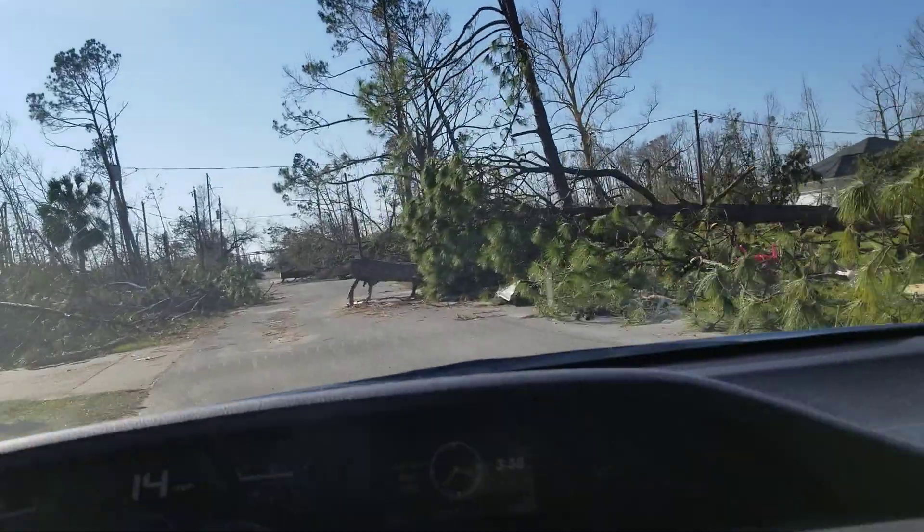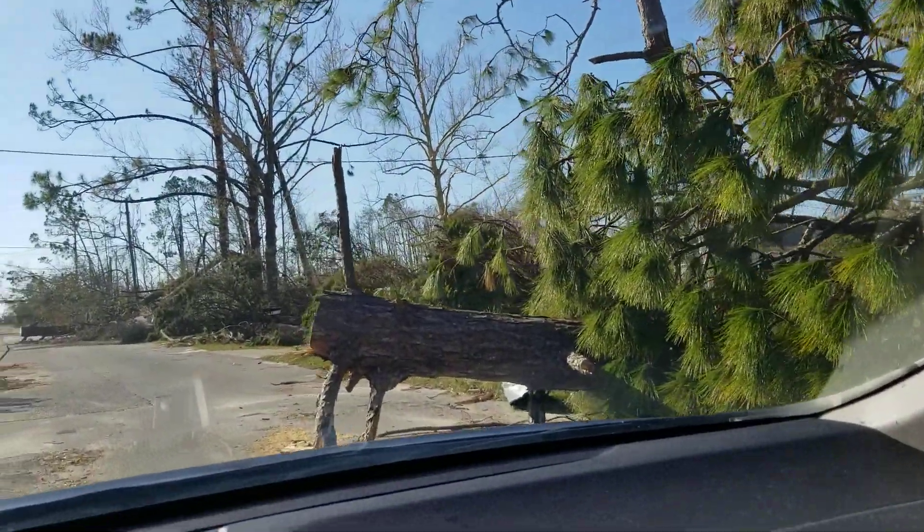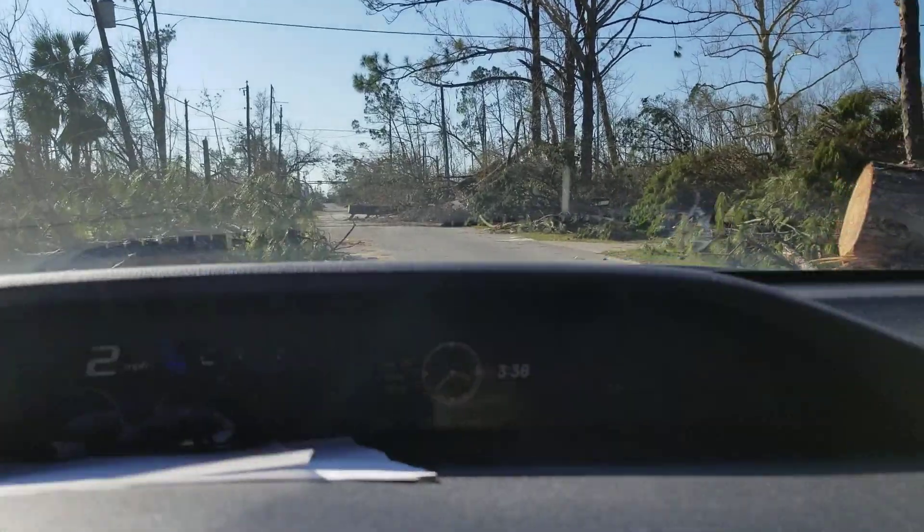But then you have to be careful if you're not paying attention, because you have to watch out for these trees that are falling over, that are in the road. You have to go around the trees.